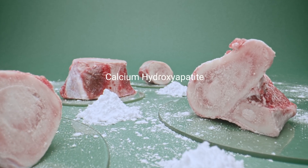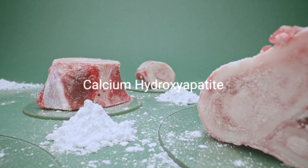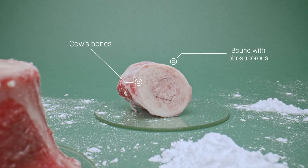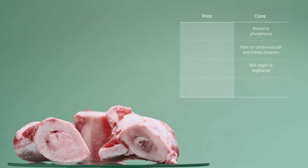The next type of calcium is calcium hydroxyapatite. Hydroxyapatite is a mineral complex from cow's bones. This calcium is bound with phosphorus, and too much of it can be a risk factor for cardiovascular and kidney diseases. Plus, studies show it can even increase risk of fractures. What's more, it isn't vegan or vegetarian-friendly, and it's expensive.